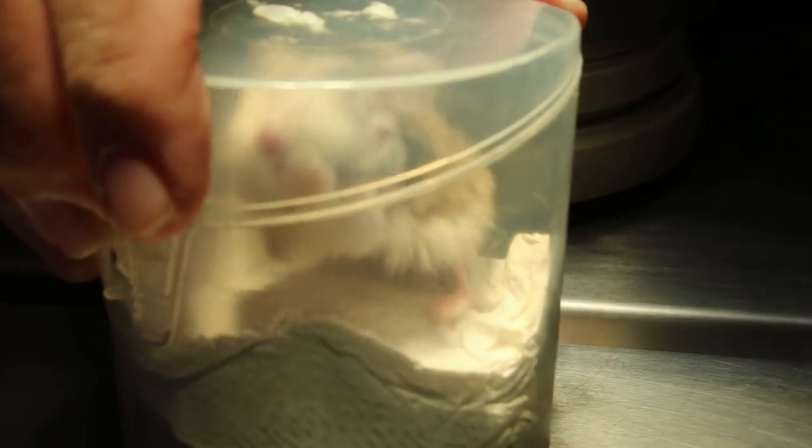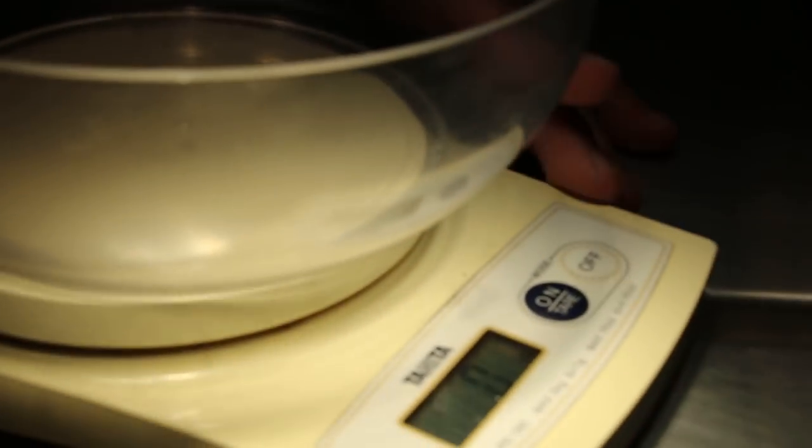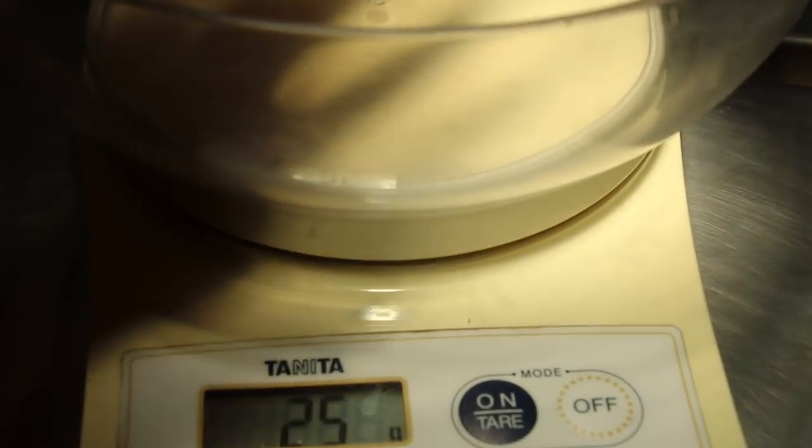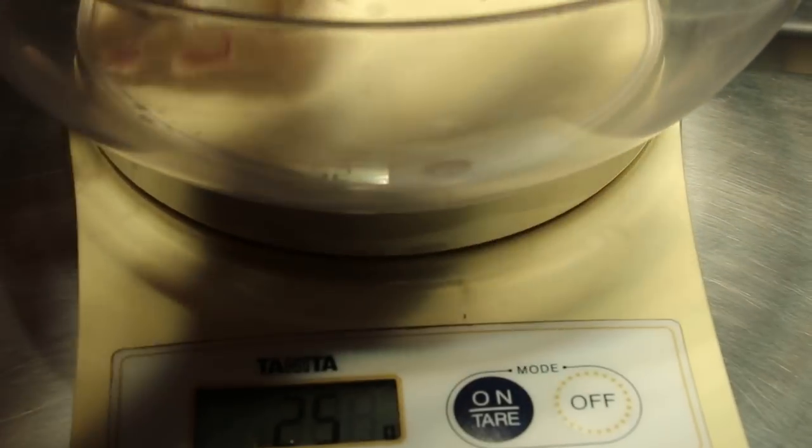Today I'm showing how the operation was done — a demonstration. First of all, we weigh the hamster. Before operation, we always weigh the hamster because the anesthetic dose depends on the weight. The hamster is 25 grams. We put the hamster over to this side so it won't run off the table. This is just a demonstration because we already did the operation yesterday, but it was not videoed due to a camera fault.